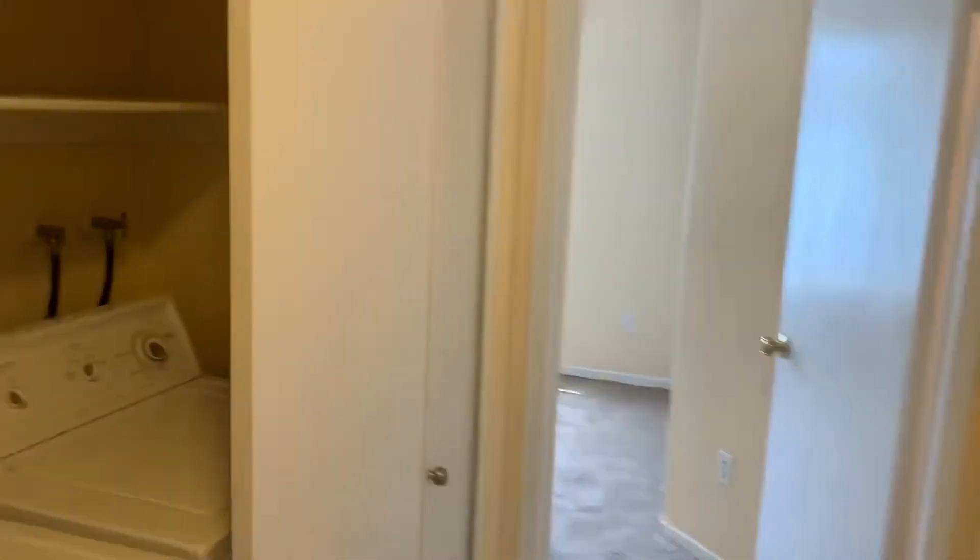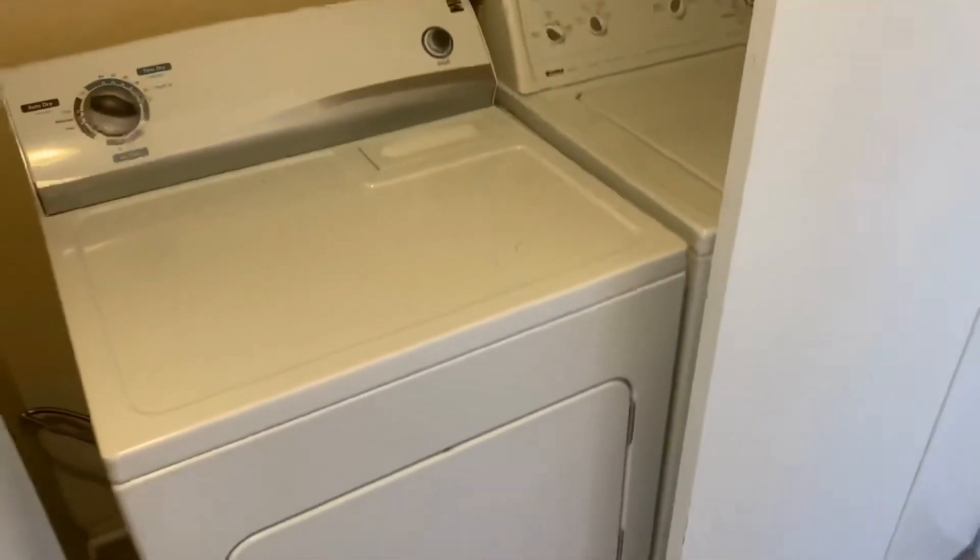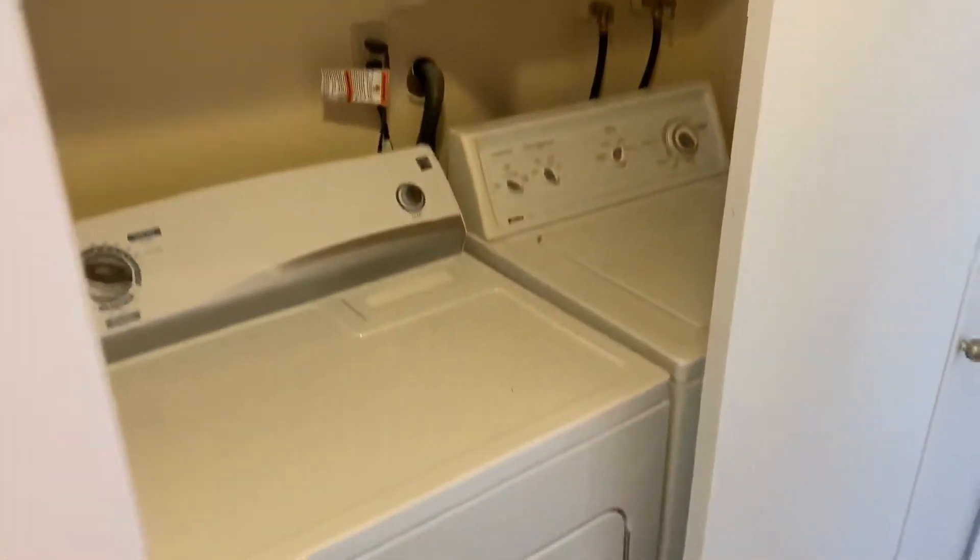We have another closet with shelving here in the hallway, next to our laundry closet — washer and dryer included.